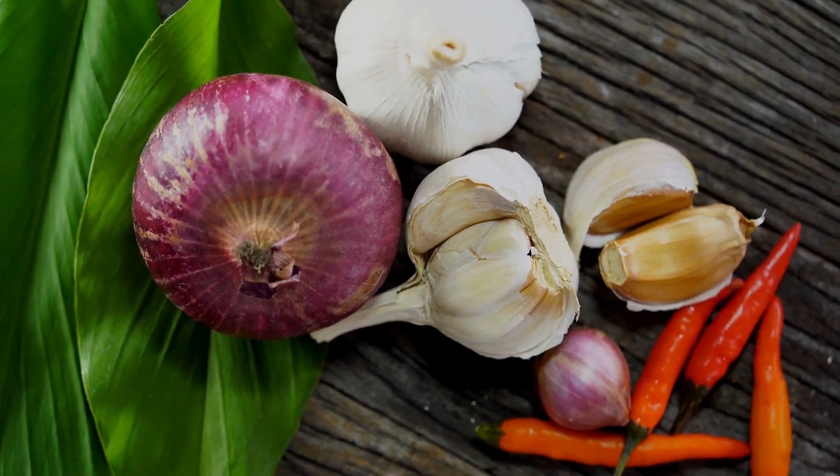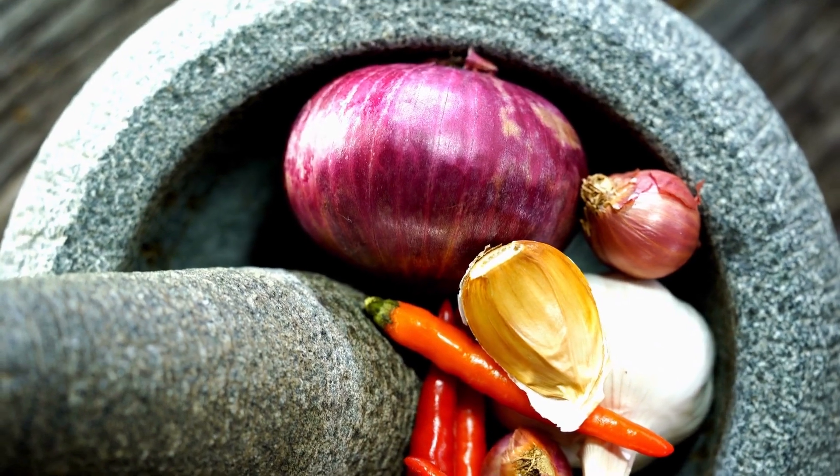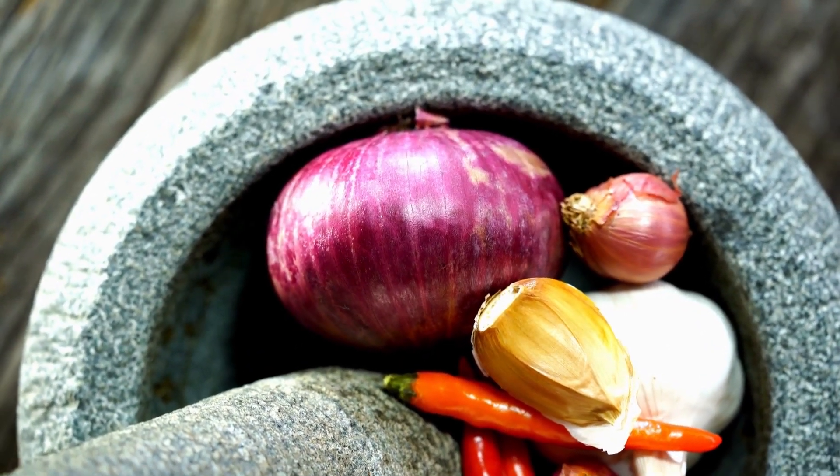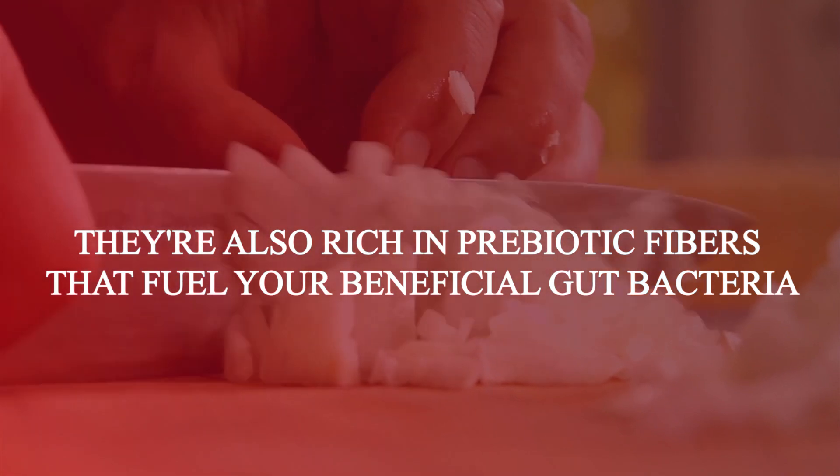First up, we have onions and garlic. These aromatic staples are not only fantastic for adding flavor to your dishes, but they're also rich in prebiotic fibers that fuel your beneficial gut bacteria.